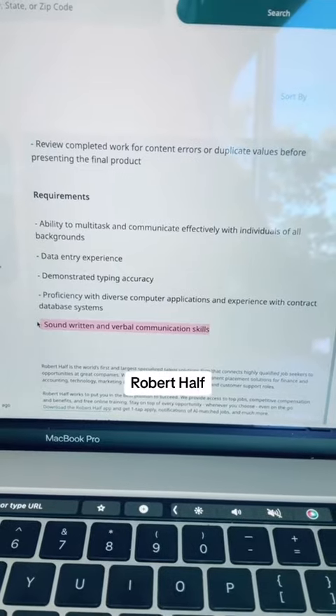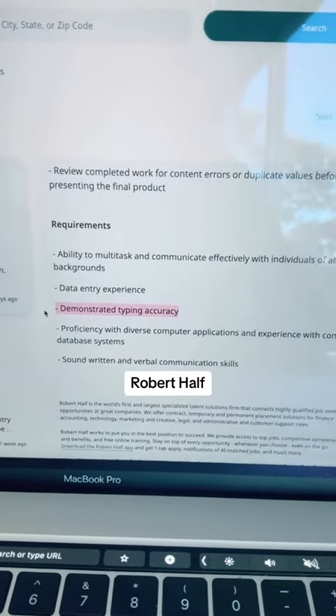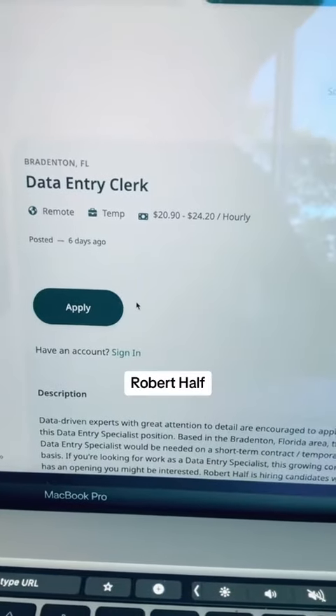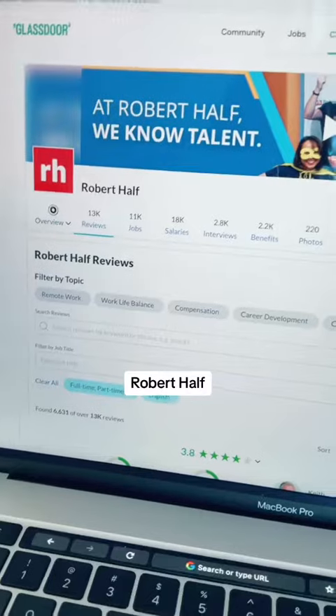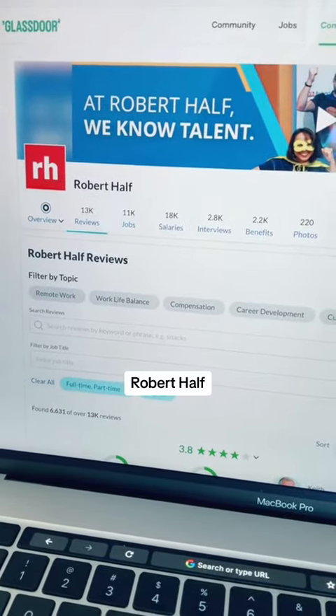For this position, you'll need excellent written and verbal communication skills, demonstrated typing accuracy, and proficiency with computer applications. This is a remote position that is temporary, and the pay rate is $20.90 up to $24.20 per hour. Robert Half gets a 3.8-star rating on Glassdoor.com.